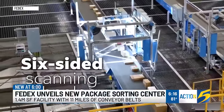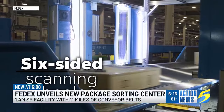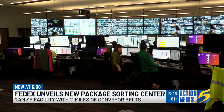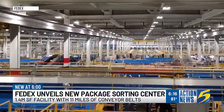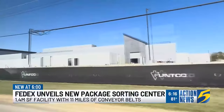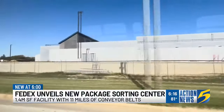1,000-plus cameras can instantly scan all six sides of 56,000 packages per hour. Memphians in a NASA mission control-like command center monitor every move. The 1.4 million-square-foot facility has 11 miles of conveyor belts and its own new electrical substation to keep power flowing 24-7, 365.